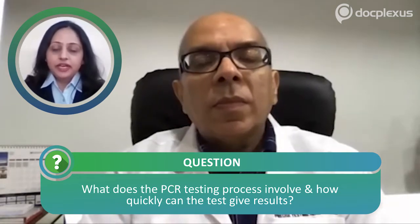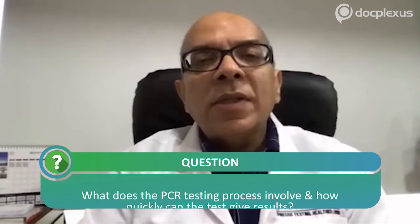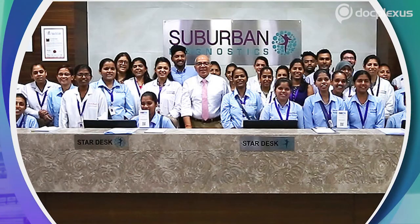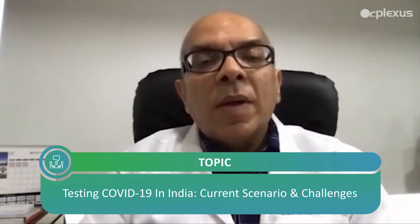Regarding the PCR facility at Suburban and what the testing process involves: at Suburban Diagnostics we have been invested in PCR for many years now. We have built a very state-of-the-art facility.